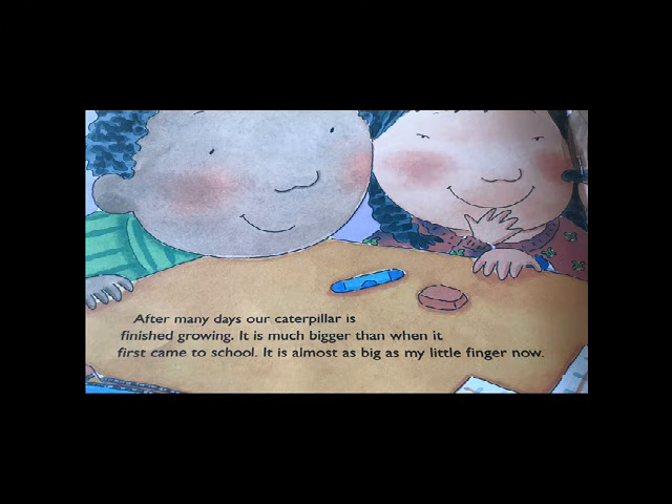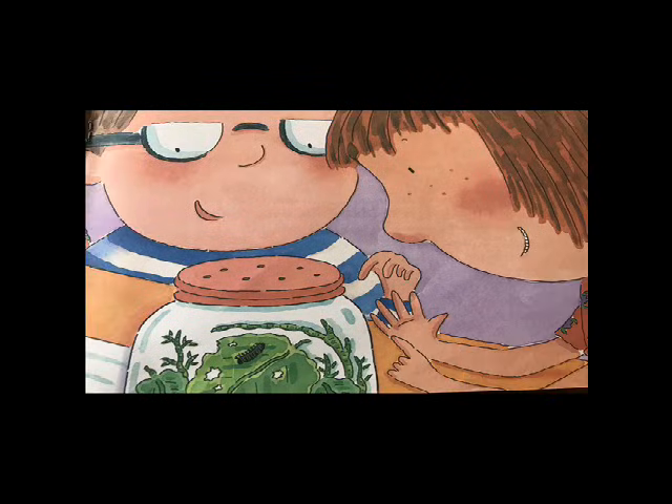After many days, our caterpillar is finished growing. It is much bigger than when we first came to school. It is almost as big as my little finger now.